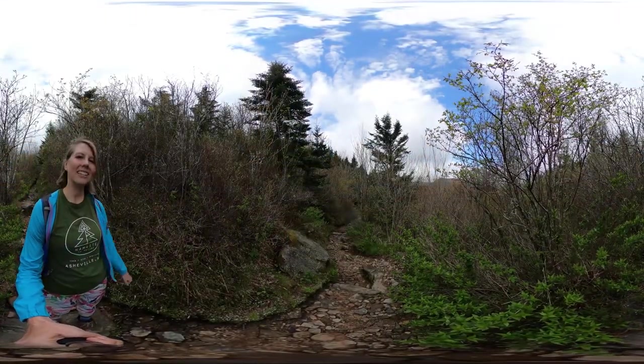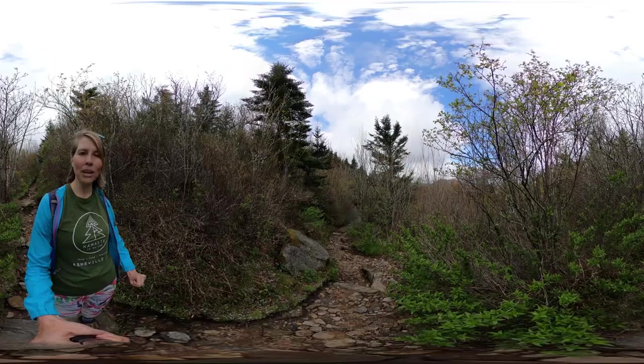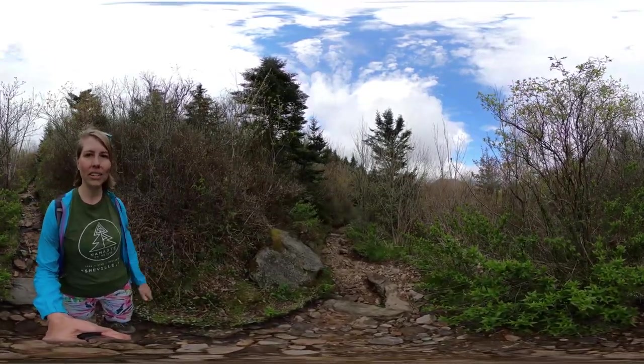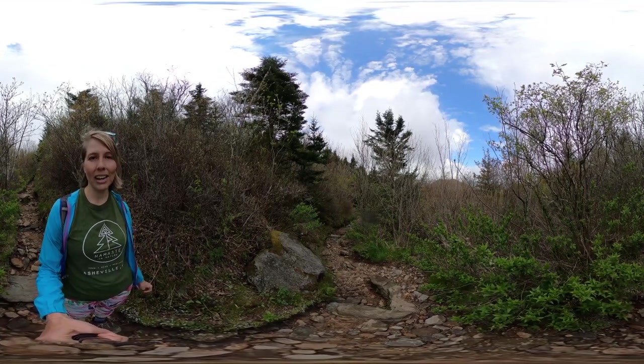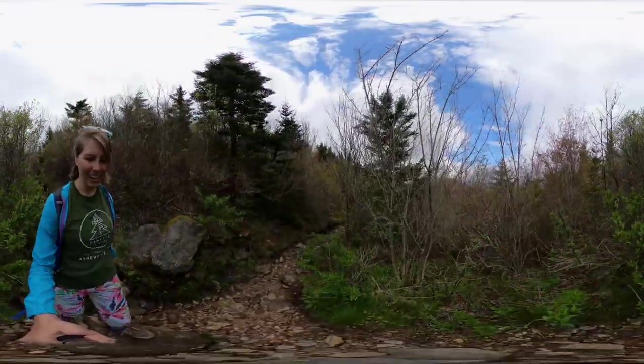Hey y'all, Miranda again. Thank you so much for joining me on this 360 hike to Black Balsam Knob. Please subscribe to my channel for more 360 videos as well as yoga and meditation videos. And if you'd like to practice yoga here, you can book a yoga hike at namasteinnature.com. Namaste and have a great day.